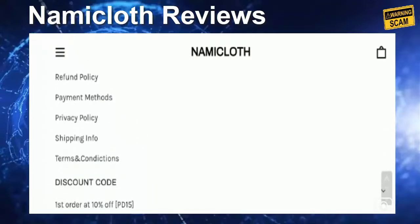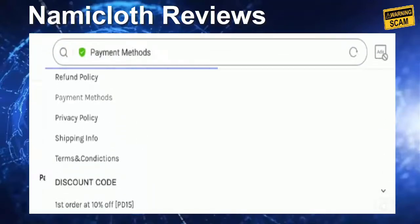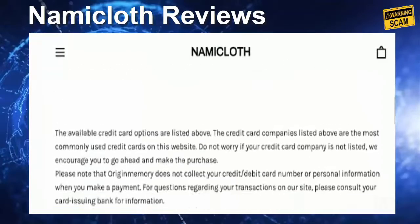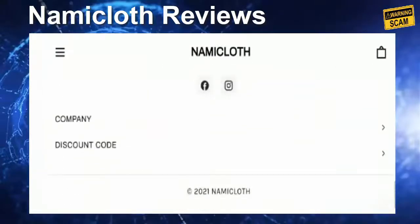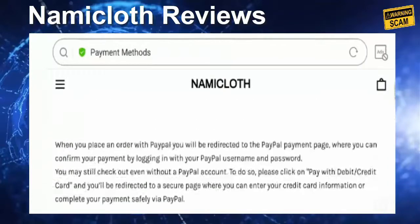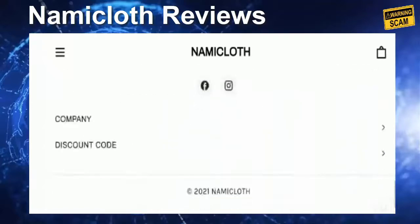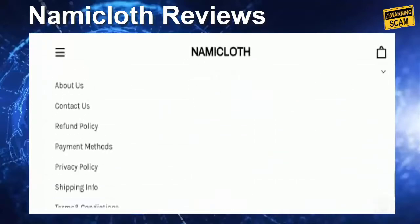Now coming to the payment information — you need to visit the payment methods section, and here they have mentioned that you can pay with credit and debit card. You can read the rest for your knowledge.